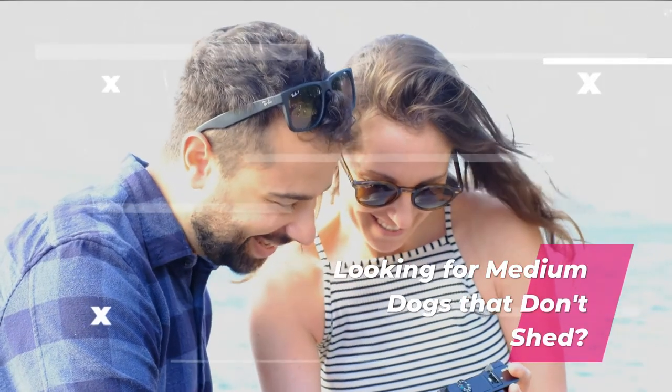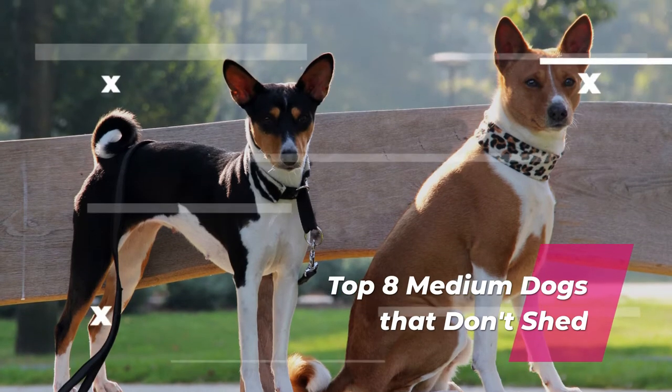Looking for medium dogs that don't shed? Here are the top 8 medium dogs that don't shed.